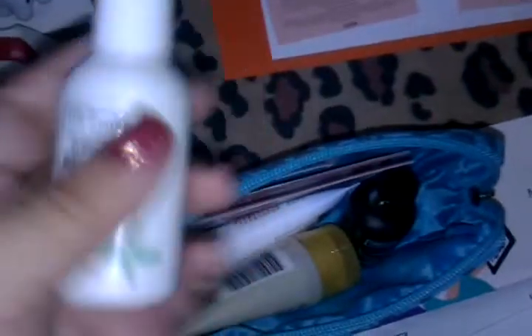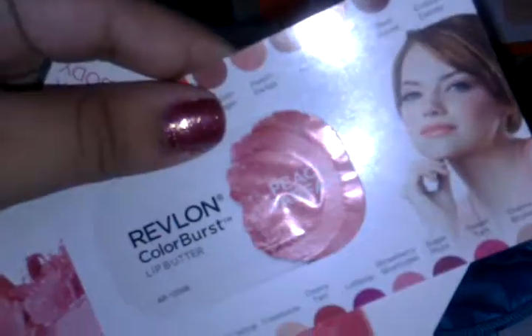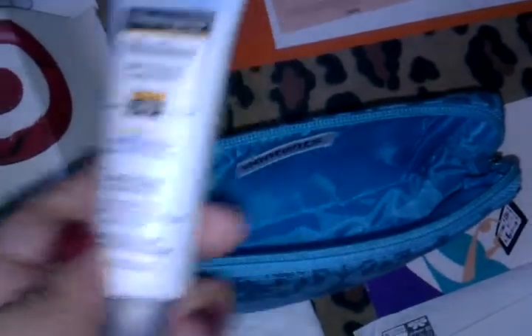Inside the Target bag: the Garnier Fructis Color Shield shampoo and conditioner, the Chesame Split Remedy conditioner, the Chesame Split Remedy shampoo, the Aveeno Smart Essentials Daily Detoxifying Scrub — I've actually tried this and I love it — a Revlon Color Burst Lip Butter in Peach Parfait, and a coupon book.